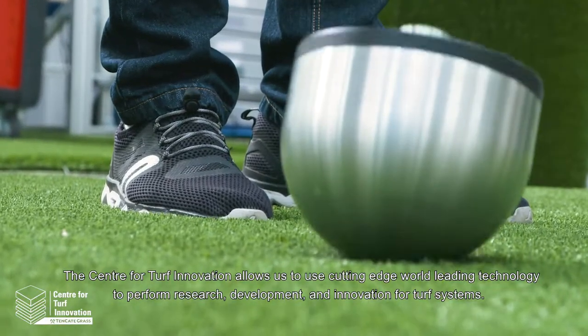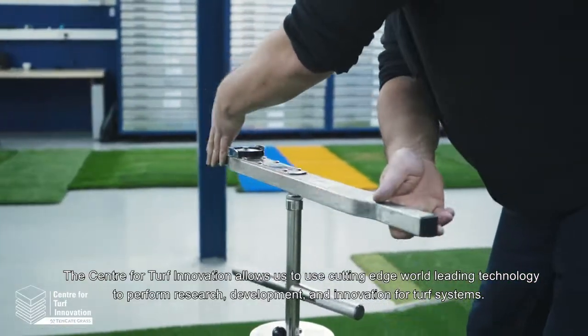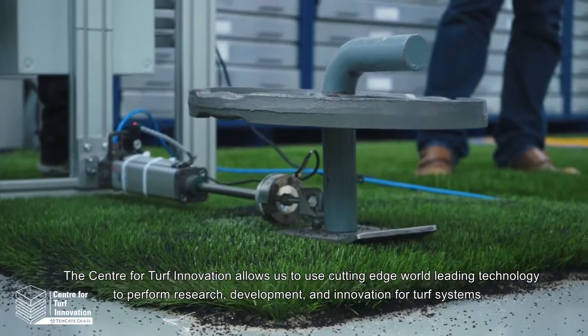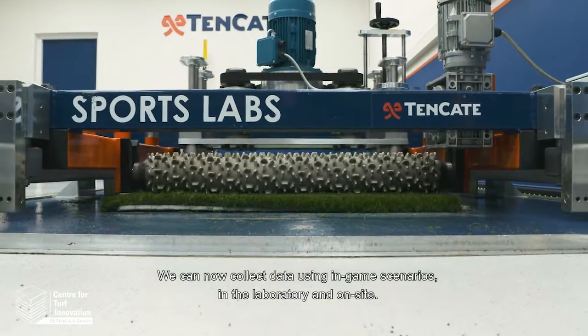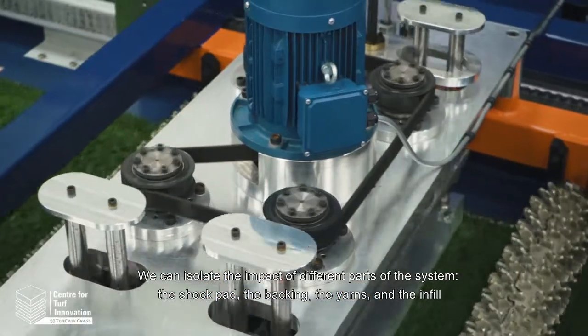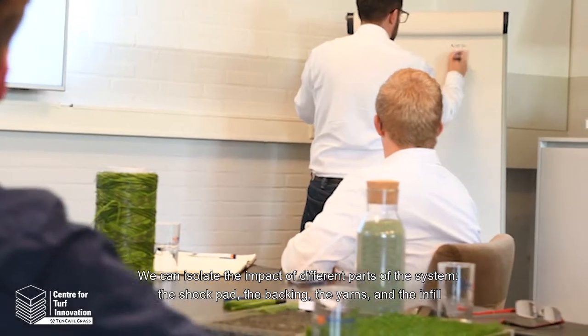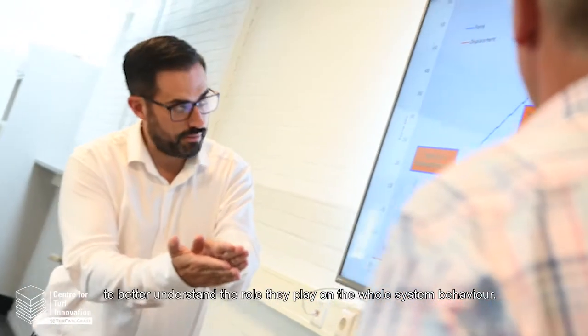The Center for Turf Innovation allows us to use cutting edge, world-leading technology to perform research, development and innovation for turf systems. We can now collect data using in-game scenarios in the laboratory and on site. We can isolate the impacts of different parts of the system — the shock pad, the backing, the yarns and the infill — to better understand the role they play on the whole system behavior.